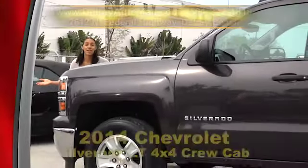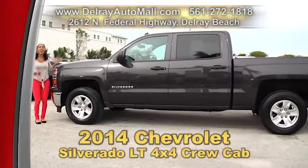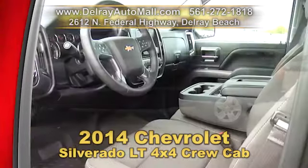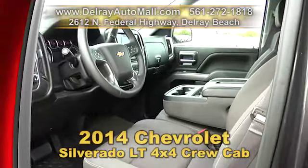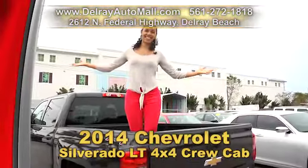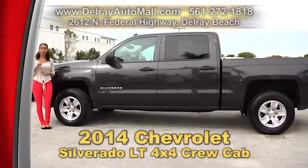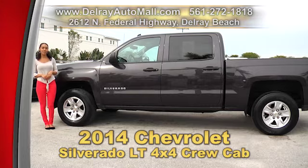Hey! If you like big pickup trucks — and I mean really super big pickup trucks — then this is the truck for you. We can't even get the whole vehicle in a shot. It's our 2014 Chevy Silverado LT Crew Cab 4x4. It has a MyLink system with a color screen, satellite radio and Bluetooth connection. It also has chrome bumpers, leather wrapped steering wheel, and a balance of factory warranty and a clean auto check history. We have great financing — so as long as you work, you drive. Give us a call right away at 561-272-1818.